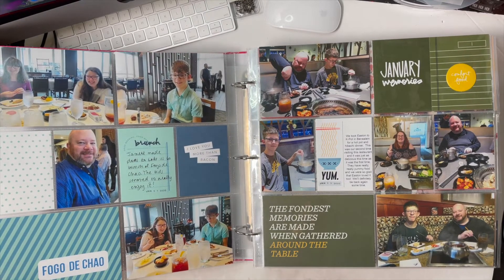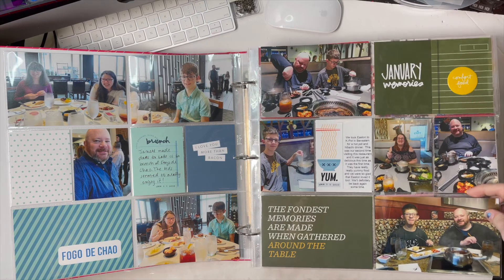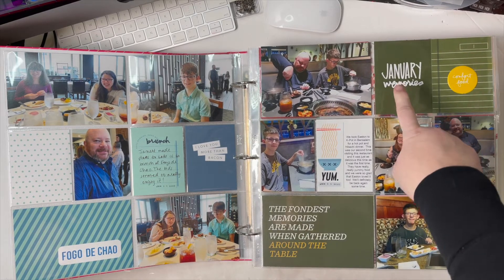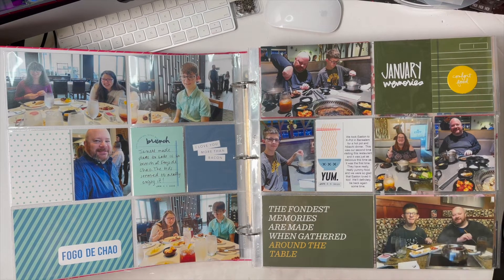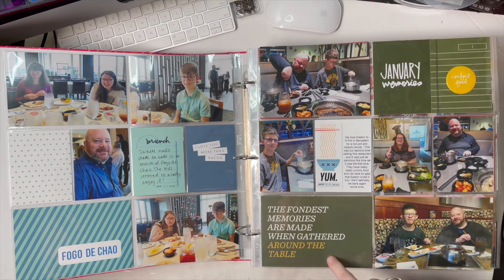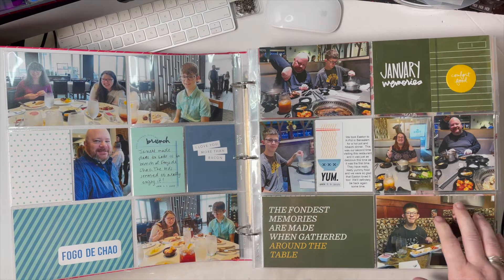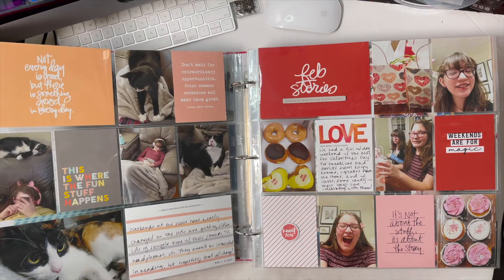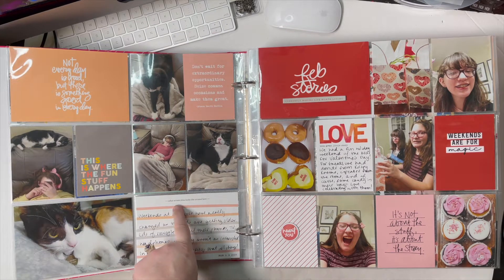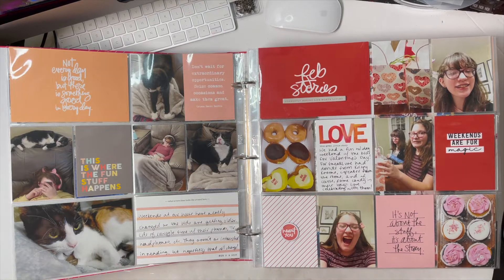In January we took the kids to brunch at Fogo de Chão, which is like a Brazilian steakhouse, and another weekend we took one of the kids out to hot pot dinner. Here I have my January memories card from Allie, which made me go with green for the rest of the layout. I used a pleather sticker from the Eat kit, and this card here is from In a Creative Bubble. Some generic photos from a weekend visit are showcased using the Tech Story kit because it says 'what screen time looks like around here.'